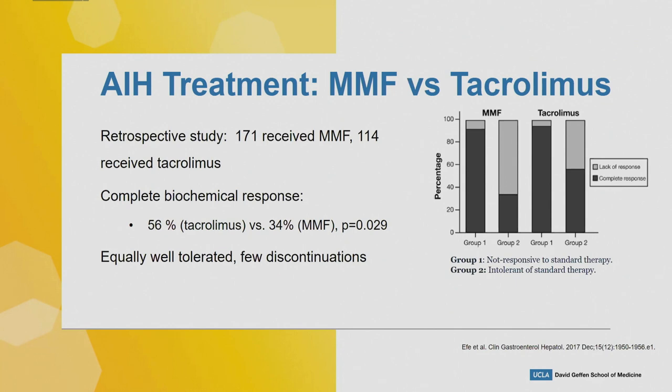This is the data for tacrolimus. This was a multi-international cohort including European, US, Canadian, and Chinese centers — a retrospective study of 171 patients who received MMF and 104 patients who received tacrolimus (FK). MMF dose ranged from 500 mg to 2000 mg per day; FK was 1–8 mg per day. The graph shows therapy response rates and we see that tacrolimus may be superior to MMF as an alternative treatment in patients not responding to azathioprine and prednisone.